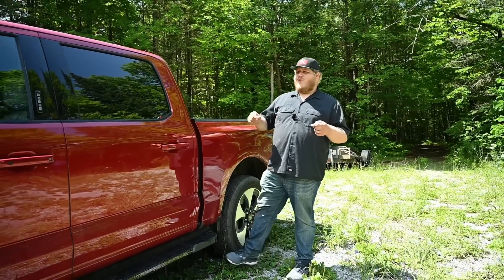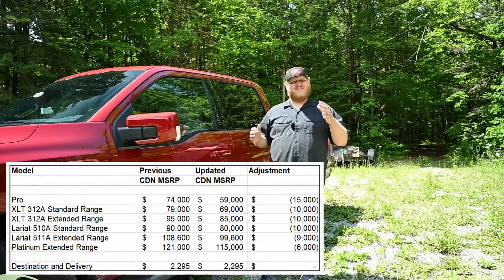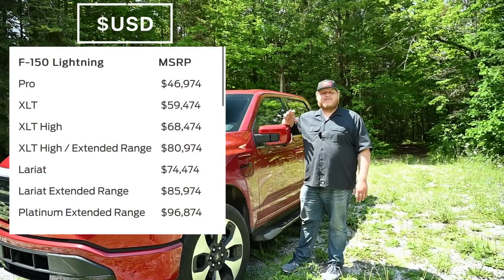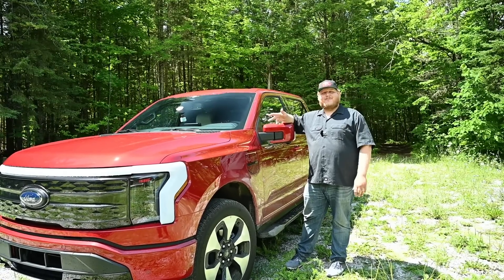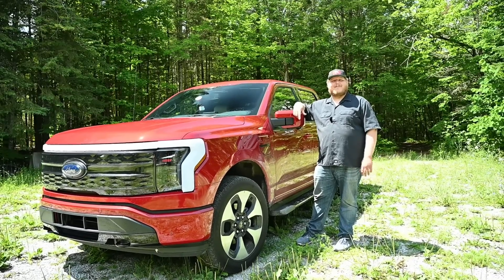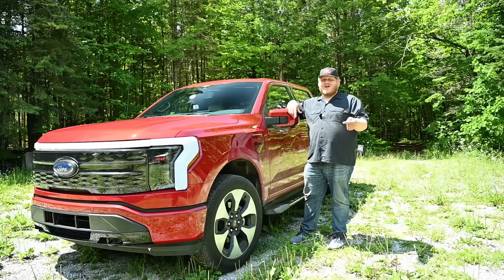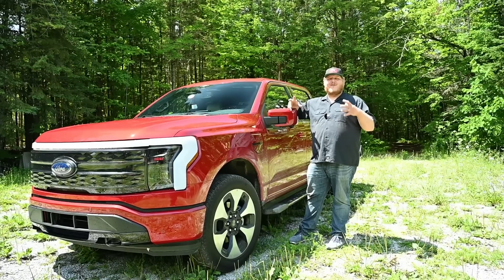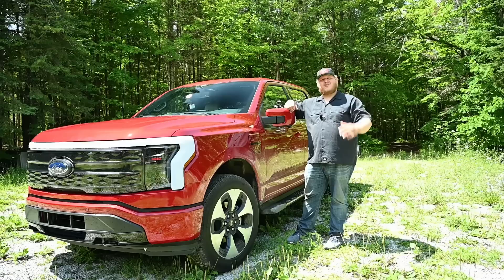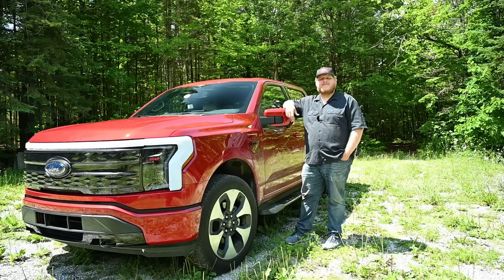Ford just dropped the prices on the Lightning here in Canada — some prices were cut by as much as $15,000. In the States it's more like six to nine thousand dollars. Ford says it's due to greater plant capacity and efficiencies, but I think it actually has more to do with the Cybertruck finally entering production, so Ford wants to stay competitive. Here's the really interesting thing though — they cut the prices, but at the base level this truck is still $10,000 more than what they originally said it was going to sell for. The Lightning is incredible and it's quick, but it's still not quite as affordable as the majority of gas-powered trucks.